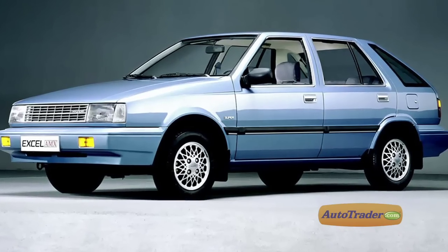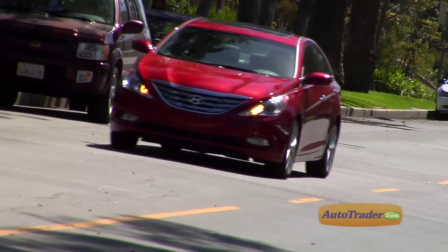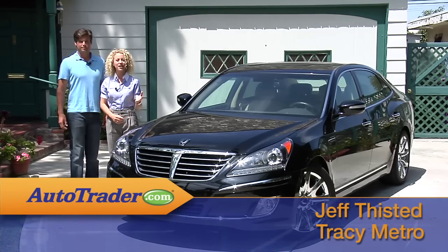Starting from the entry-level Excel in 1986 to the Elantra five years later, followed up by the Sonata and then the Genesis, Hyundai has grown not just in size but also in consumer acceptance. Now with the Equus, Hyundai takes on the best in the automotive world.